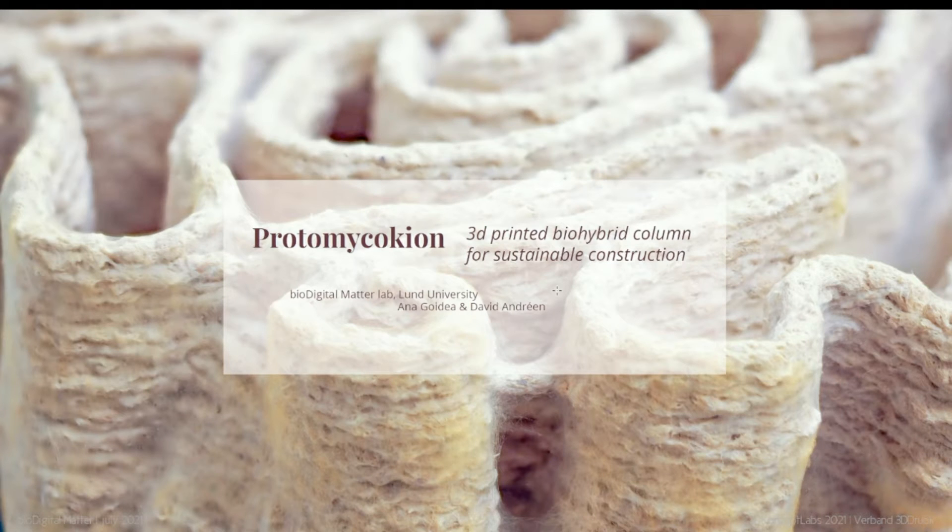Hello, thank you. I'll share a presentation. I'm Anna Goidea and I'll present my project Protomyco Kion: 3D printed biohybrid column for sustainable construction.